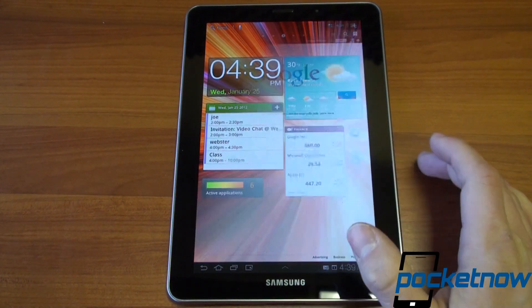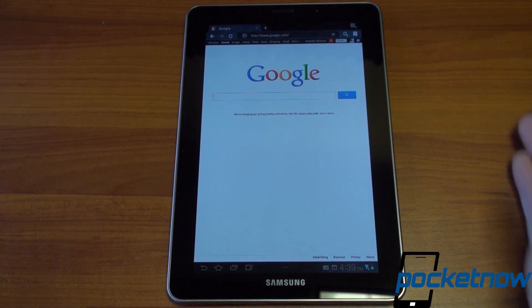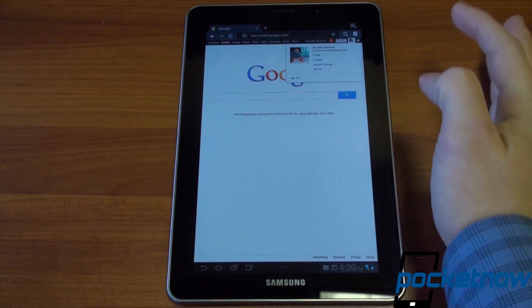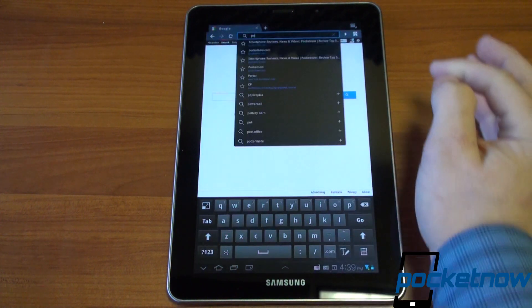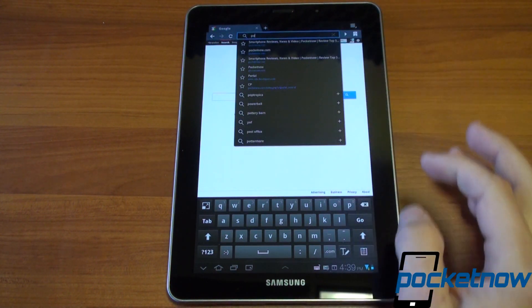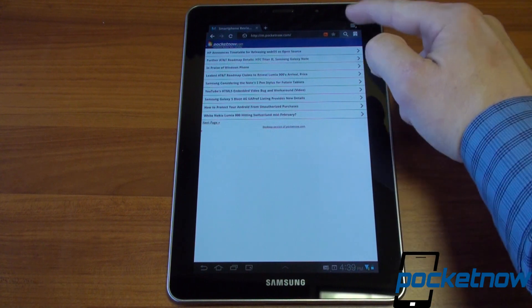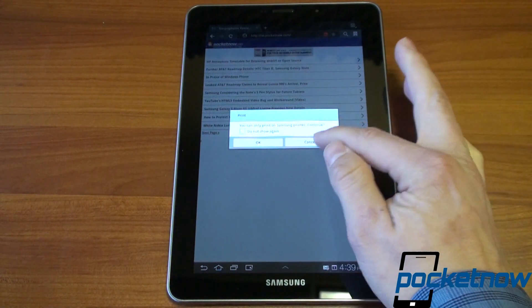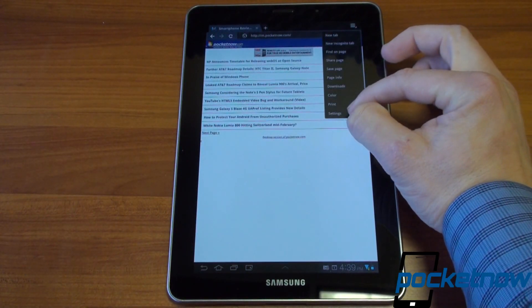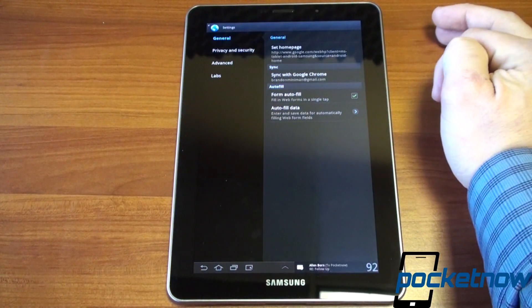Let's jump into the web browser and look at browsing performance, which is obviously very important in day-to-day use — see how the 1.4GHz Exynos processor shines. This is the Honeycomb browser, so expect Honeycomb-level performance, maybe slightly better due to the processor. We're going to jump to pocketnow.com. We can go up here and print, though only to a Samsung printer which is a little ridiculous, and we've got standard settings in a two-pane grid.